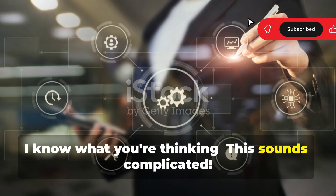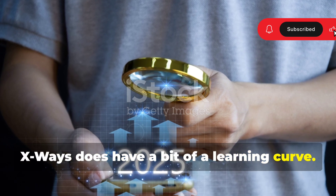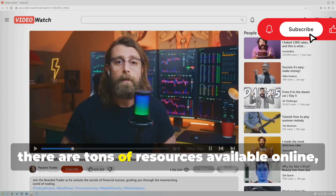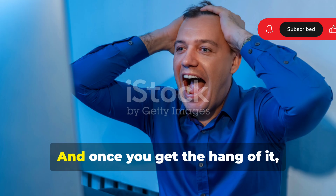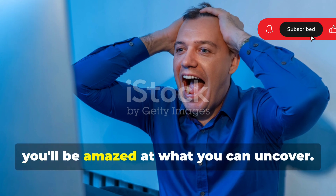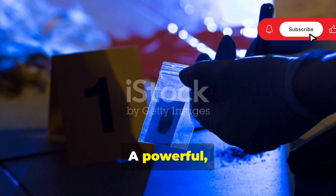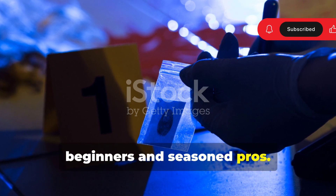X-Ways does have a bit of a learning curve, but that's what makes it so rewarding to master. There are tons of resources available online, including tutorials and forums, and once you get the hang of it, you'll be amazed at what you can uncover. So that's X-Ways Forensics in a nutshell — a powerful, versatile tool that's perfect for both beginners and seasoned pros.